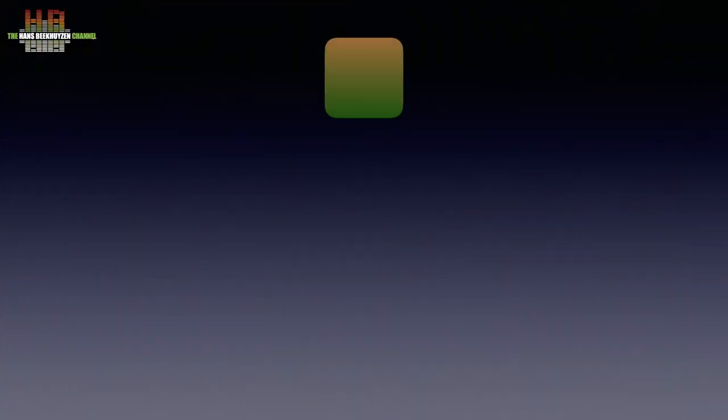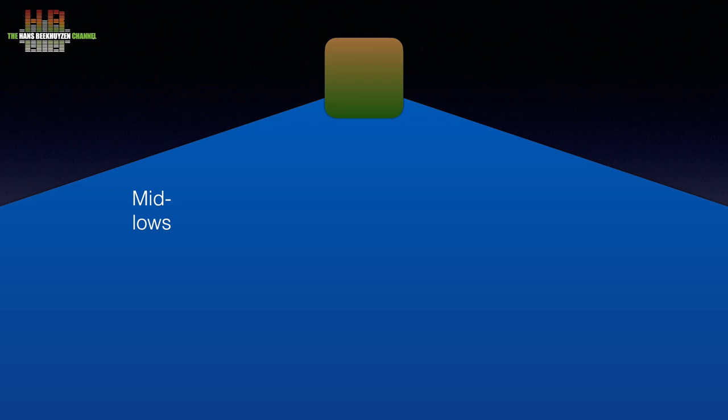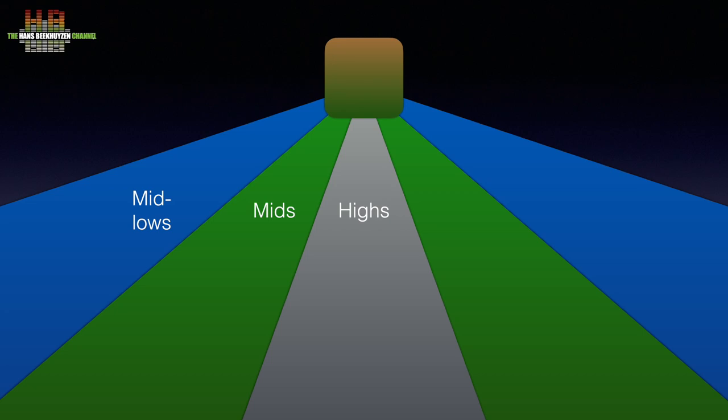To give you an idea of what happens when you toe in a loudspeaker, I use a simplified drawing where this is a loudspeaker, this is an approximation of how the mid-lows are projected into the room, this the mids, and this the highs. Please realise that in real life there is a smooth transition from wide to narrow and not three steps as drawn. Also realise that the mid-lows also cover the area of the mids and highs, and the mids also cover the highs area. Real low frequencies are radiated almost equally in all directions and are not influenced by toeing in.